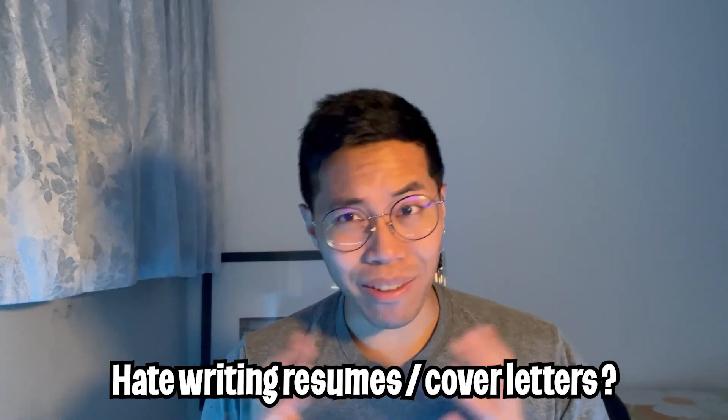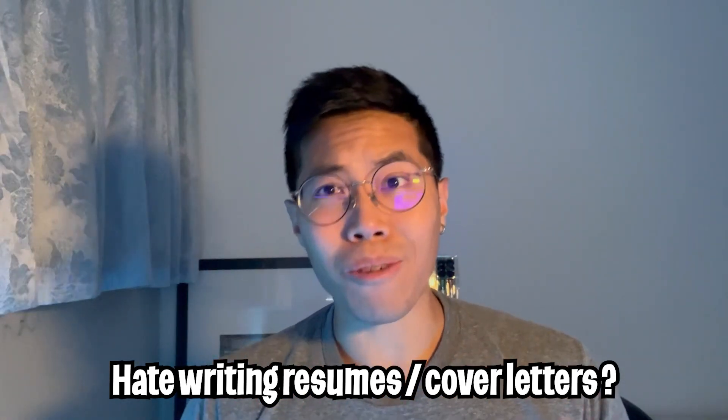Do you hate writing resumes and cover letters? Well, you're not alone because I hate it too. But don't worry, you came to the right video because today I'm going to show you how to write a resume and a cover letter with zero to no effort.